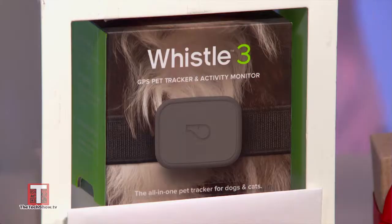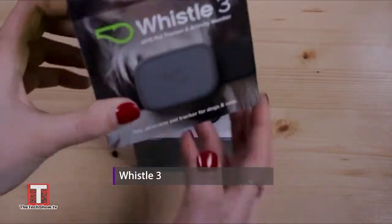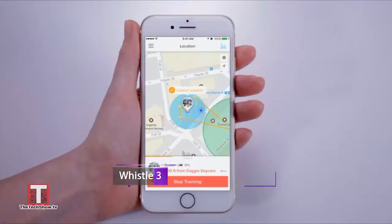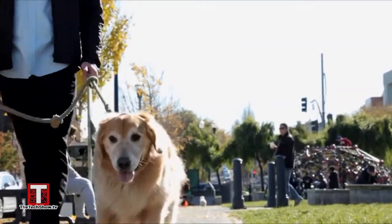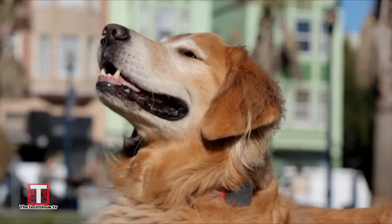Now pet owners, listen up. Whistle is a small, lightweight, GPS-enabled device that attaches right to your pet's collar. It uses smart technology to give you fast alerts when your pet leaves home, and it also allows you to monitor their activity levels, all from an app on your phone.